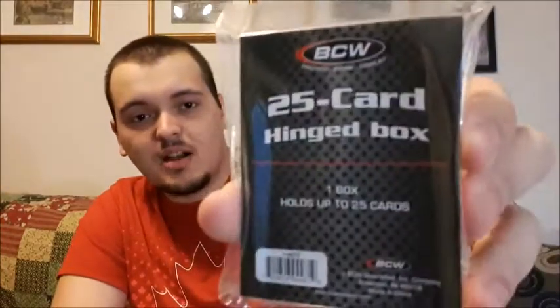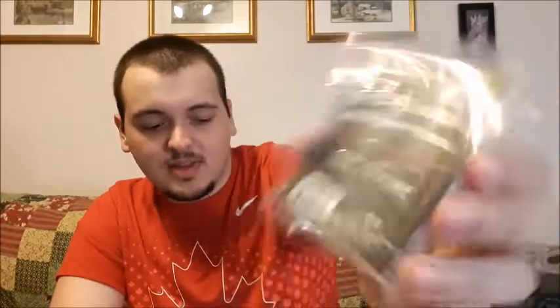Let's open up the second one too right now, actually. See what we get in the second surprise pack. So, 2010 to current, a Toronto Star pack — not sure everyone that's in there — and a 25 card hinge box. Not the greatest for me, I don't use those too often, but let's start with the Toronto pack first.